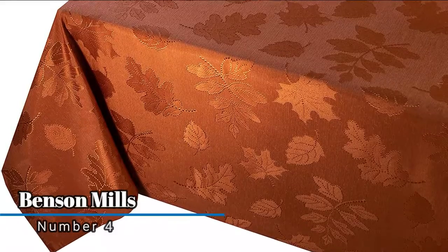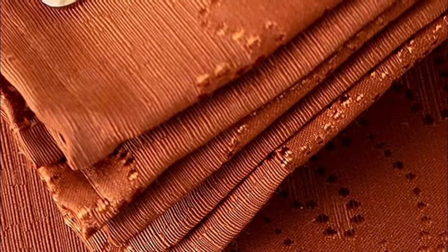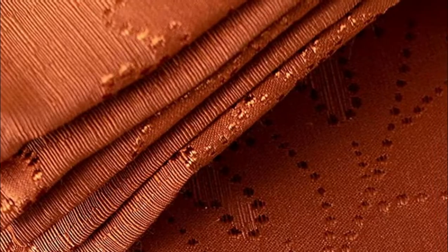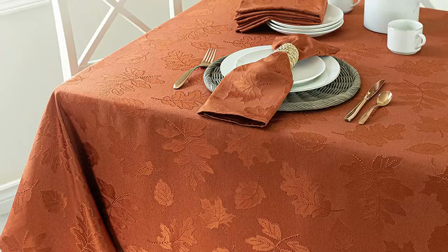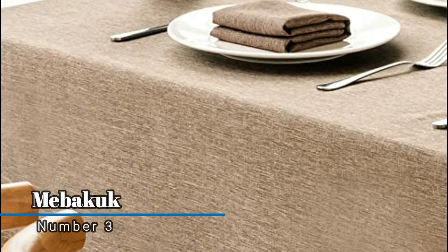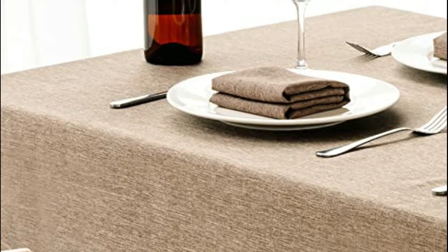Number four: Benson Mills. Benson Mills brings you the Harvest Legacy jacquard tablecloth. This shiny fabric will brighten your day and table throughout the harvest months. Machine wash cold, gentle cycle, wash dark colors separately, remove promptly, lightly iron if necessary, use non-chlorine bleach only, tumble dry low.